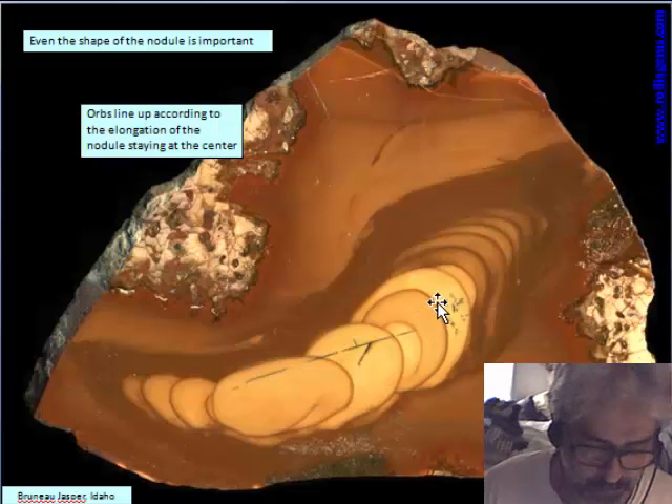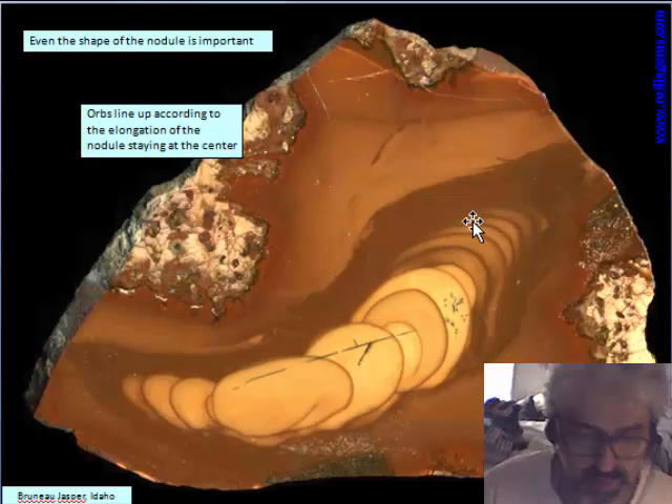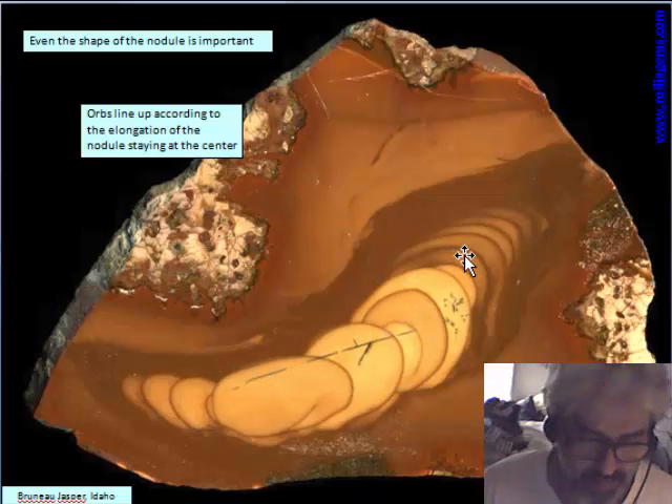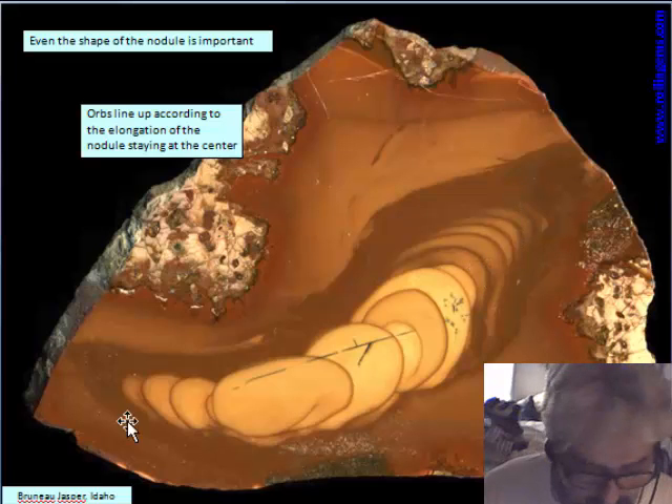The shape of the nodule is also important. The orbs line up according to the elongation of the nodule, staying at the center of the elongation at equal distance from both sides. This is typical of a thunder egg, where the filling is branched and the bubble layers are equidistant from the branches of the thunder egg.